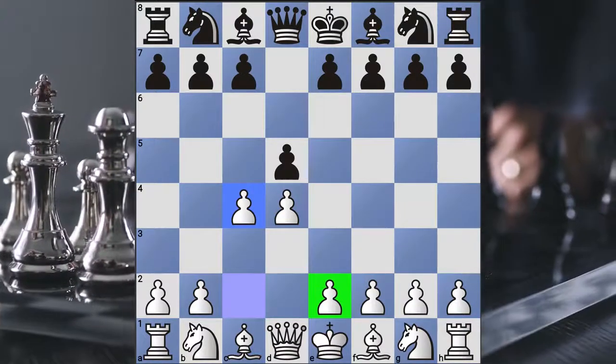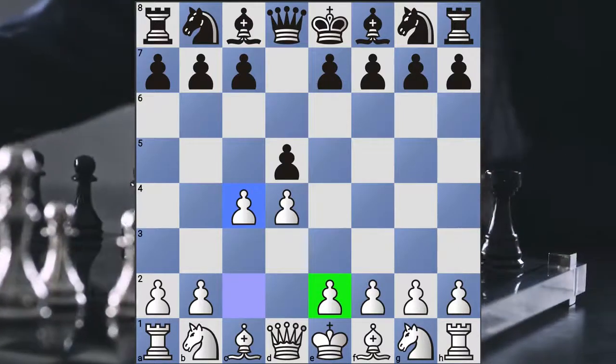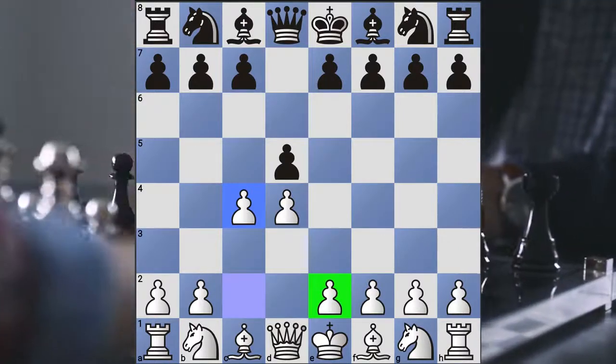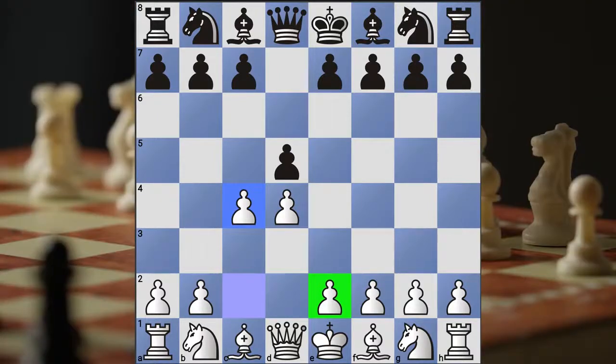Knowing how to play this as white is important, because you may like this type of opening. And as far as black is concerned, finding different openings you like to defend against this is key — you're going to see the Queen's Gambit more than pretty much any other opening out there.